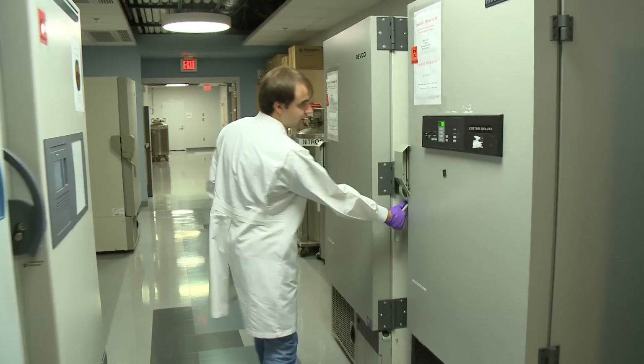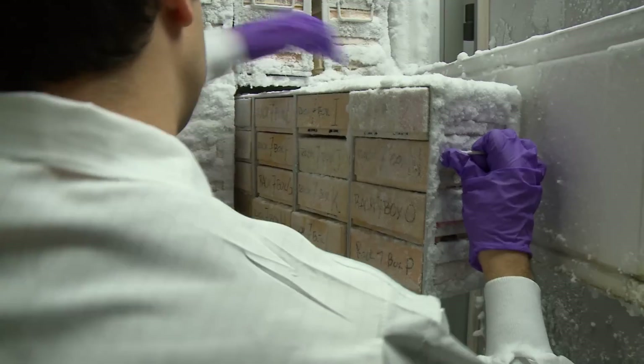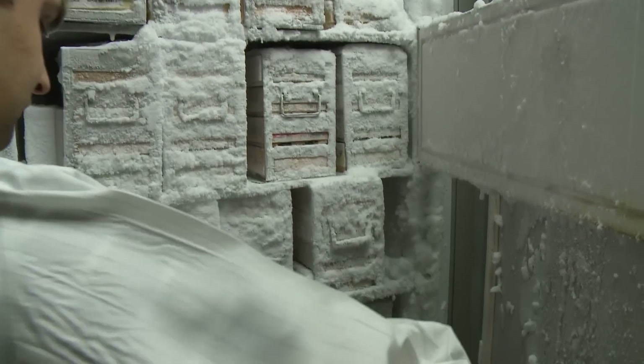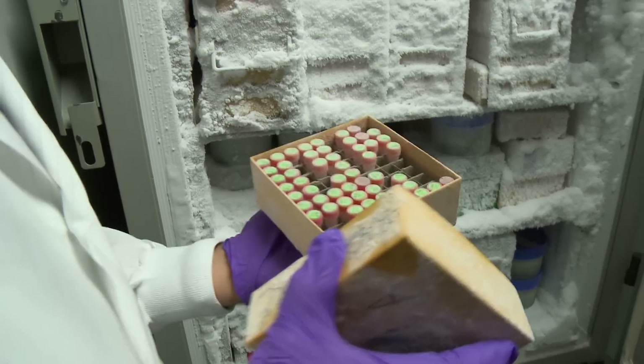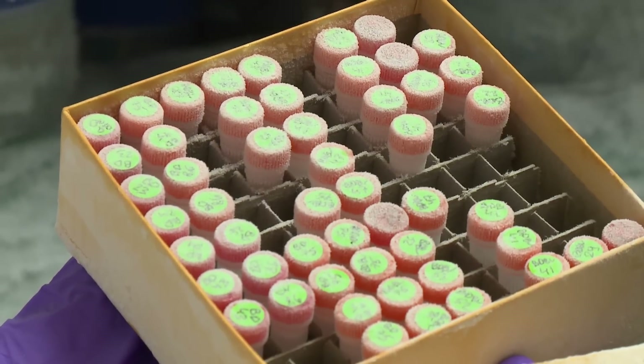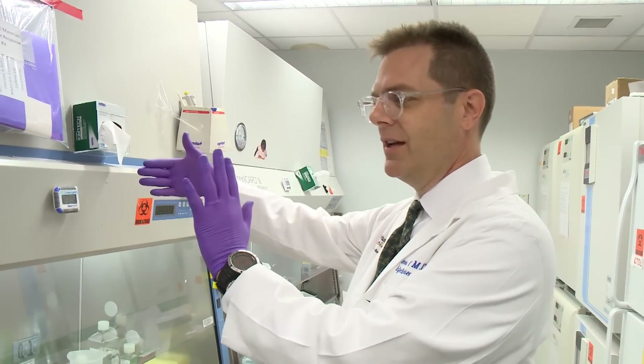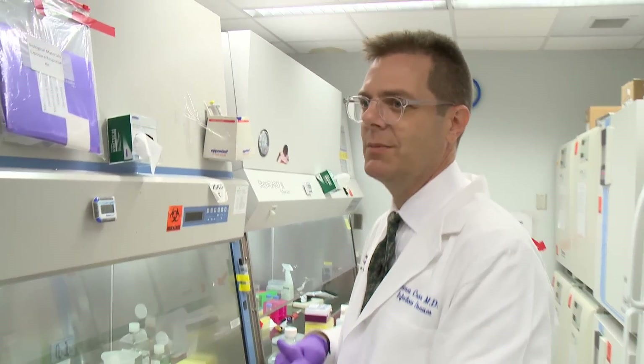The best Ebola-fighting antibodies are stored at minus 80 degrees and lower until they are sent to a biosafety lab for more testing. We're trying to compress all this down in the case of Ebola to about a year, where we do discovery for four months, testing for a few months, and then immediately go to the manufacturer as quickly as possible.